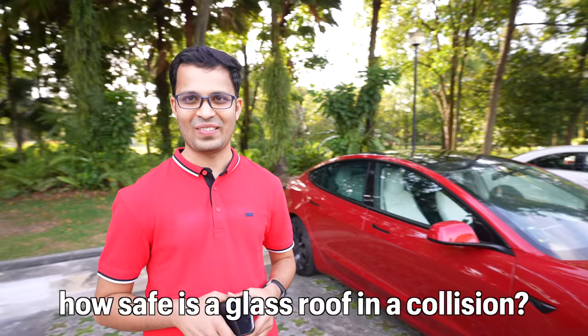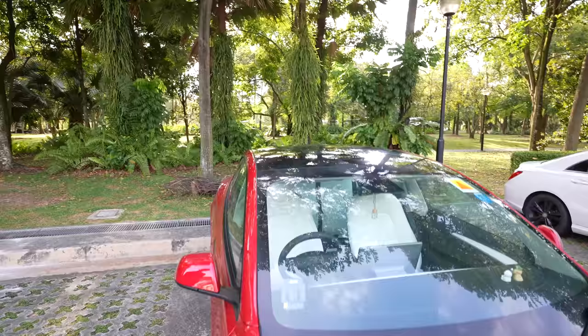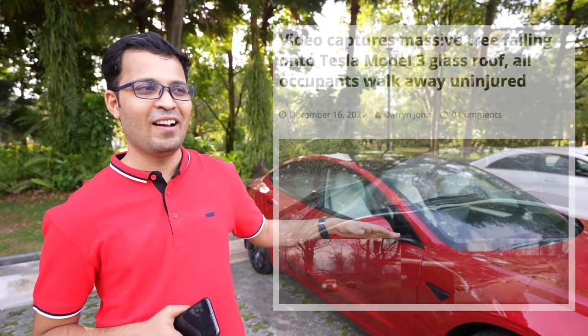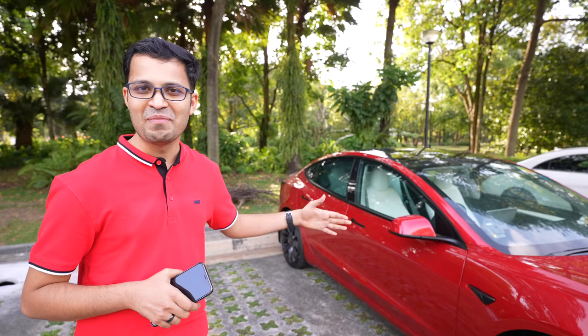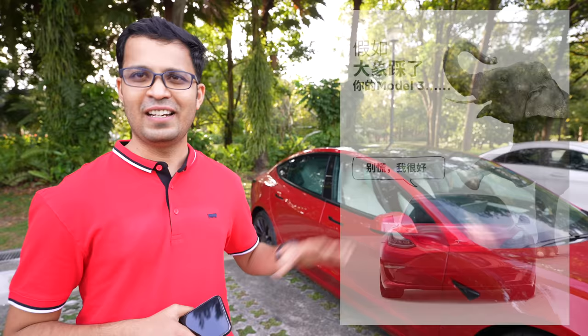Every Tesla has basically a glass roof, so people wonder: if it is all glass above me, how safe is that in a collision? As you can see, from the windshield all the way back to the rear windshield, it is a single pane of glass. Many people are surprised to know it can actually take the weight of two fully grown African elephants. People think, oh it's glass — will it break? People literally tested it, and there is a Tesla poster Tesla published on Twitter. It can take two fully grown African elephants on top of it and still doesn't break.